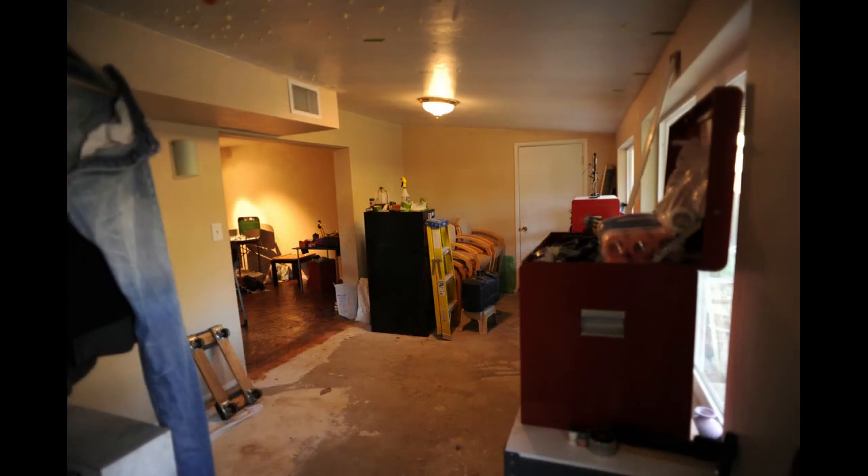Here's a shot of this back room, which was added on to the house about two years after it was built. It's kind of weird — the floor slopes, so when I get to this room I'm going to do something about that.